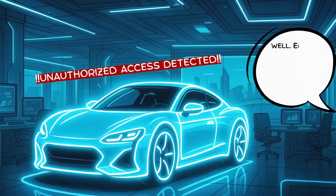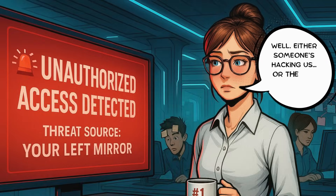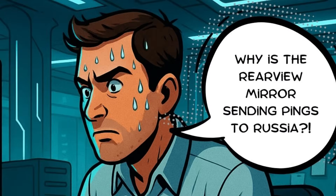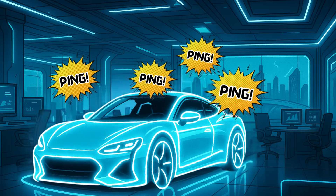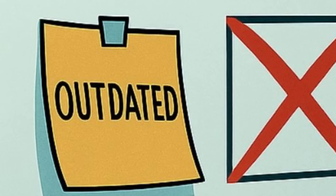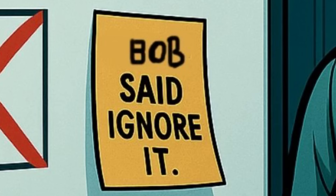Unauthorized access detected — well, either someone's hacking us or the car became self-aware. Why is the rearview mirror sending pings to Russia? I just wanted to install a music app. Outdated? Ask legal. Bob said ignore it.